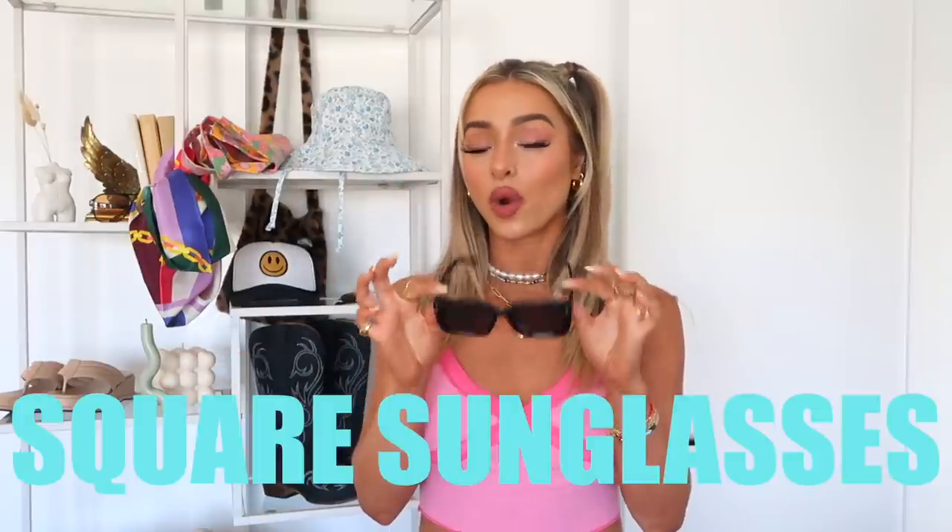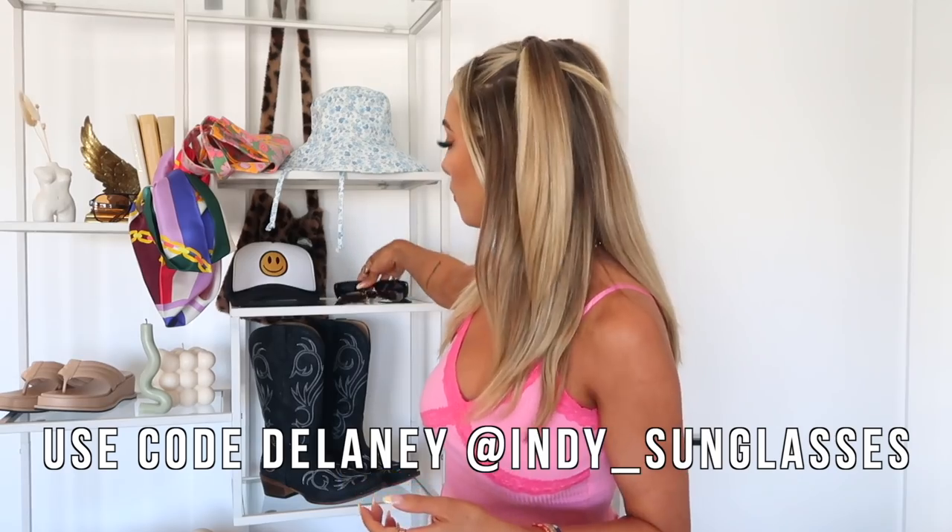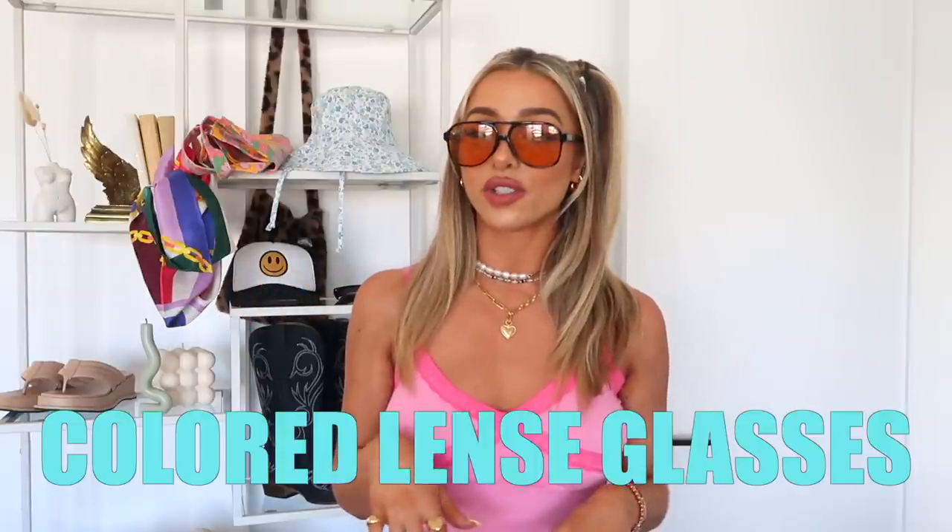I also love a more square or rectangular pair of glasses — these are a little edgier and more fashionable than round ones, perfect if you're going for a look that's more dressed up or chic. These are from the brand Indie Sunglasses, a small female-owned business — I'll put my discount code on screen. For a more fun trendy pair, also from Indie Sunglasses: an aviator style with an orange frame and colored lenses, which are so in for summer. Clayton always steals these from me.